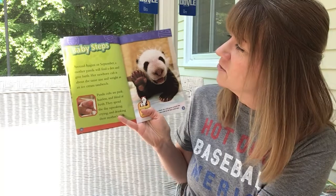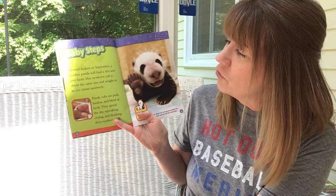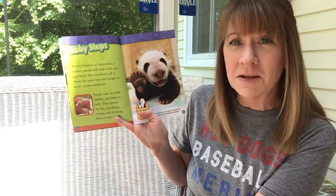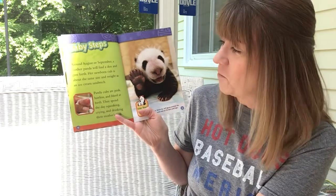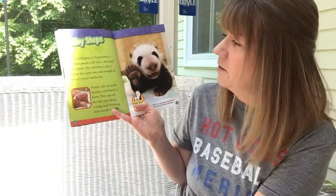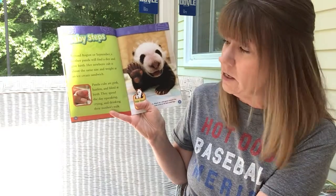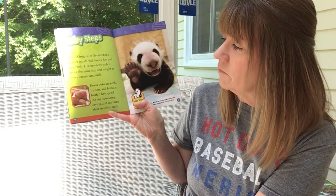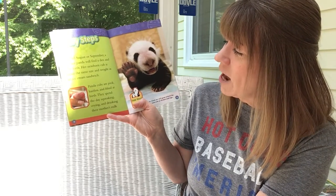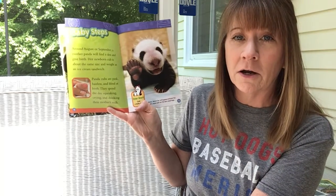Around August or September, a mother panda will find a den and give birth. Her newborn panda cub is about the same size and weight as an ice cream sandwich — that's not very big at all; it would fit in the palm of your hand. Panda cubs are pink, hairless, and blind at birth. They spend the day squeaking, crying, and drinking their mama's milk. Remember, panda bears are mammals.